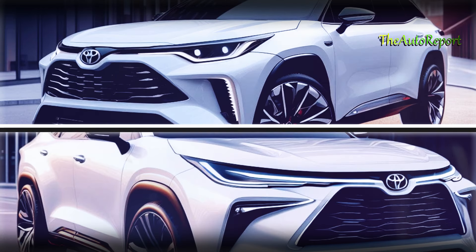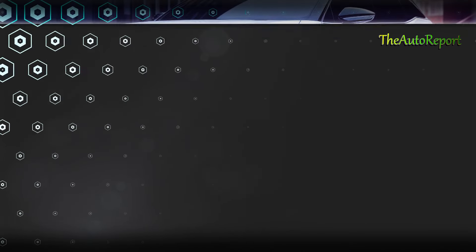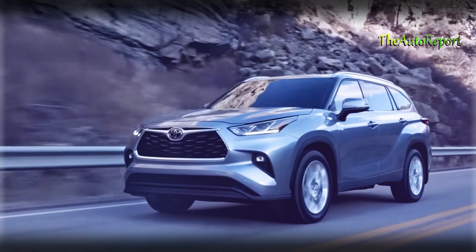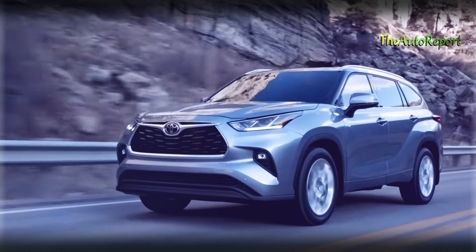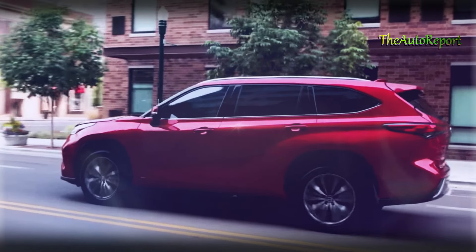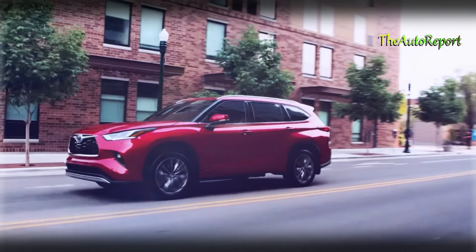As we compare the current model with the upcoming 2025 version, it's clear that the price is heading north. The base version's MSRP is set at $36,600, with the new model expected to see at least a $2,000 increase. That pushes it close to the $40,000 mark, with the entry-level package being the only one below that threshold.